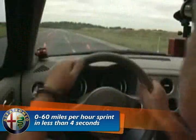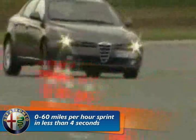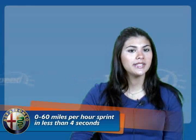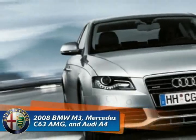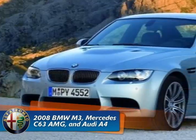Because of all this, the new 159 GTA will compete with German competitors. It will not only challenge them with its new engine, but also with its great handling quality and reliability. It's been said that the 159 will compete with the 2008 BMW M3, Mercedes C63 AMG, and Audi A4. We have heard about these cars in earlier TopSpeed.com videos, where Car & Driver magazine compared these three cars and came out with only one winner — the M3.